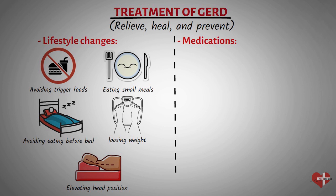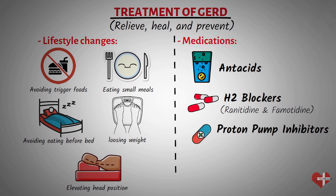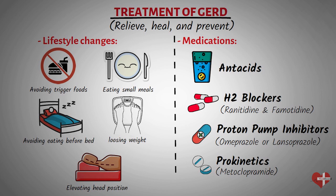Several types of medications can also be used to treat gastroesophageal reflux disease. Over-the-counter antacids can provide quick relief by neutralizing stomach acid. H2 blockers, such as ranitidine or famotidine, reduce the amount of acid produced in the stomach, providing longer-lasting relief. Proton pump inhibitors, such as omeprazole or lansoprazole, reduce the amount of acid produced in the stomach, allowing the esophagus to heal. Prokinetics, such as metoclopramide, help the stomach empty more quickly, reducing the amount of time that acid can reflux into the esophagus.